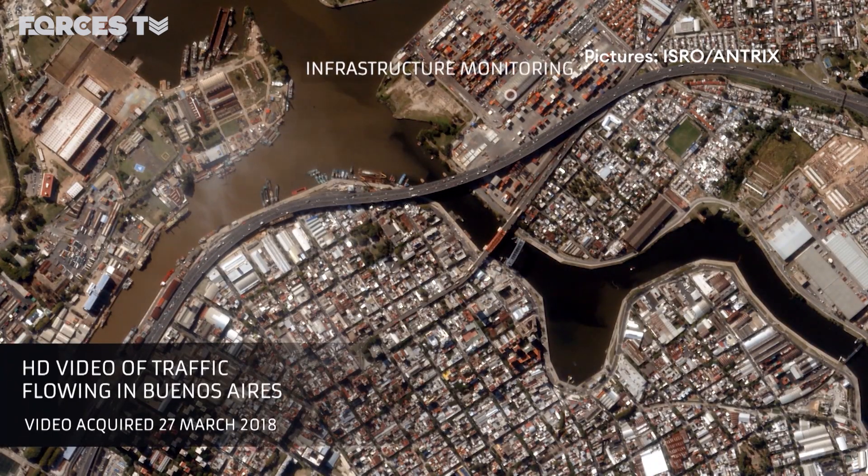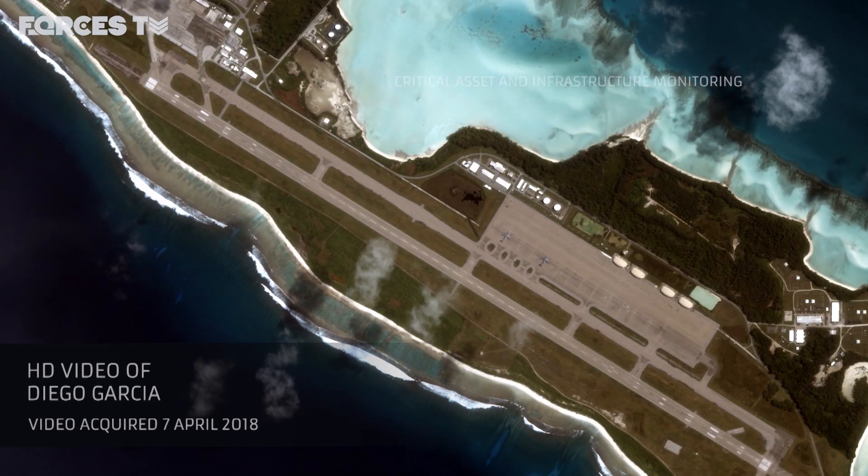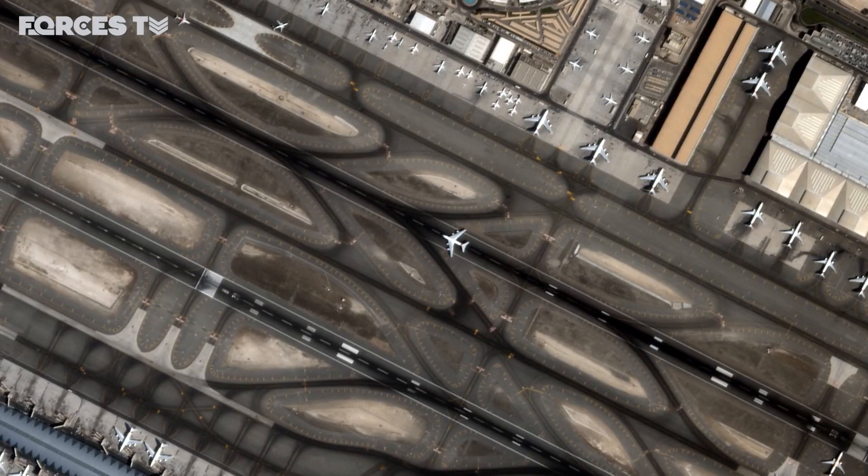Satellite images of Buenos Aires, the coastline of Diego Garcia, and the airport in Dubai show the kind of detail you might get from a battlefield during conflict.